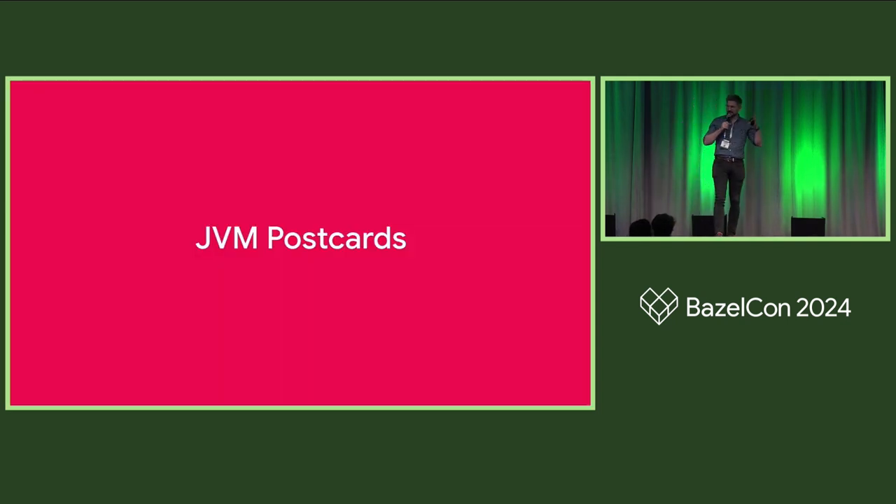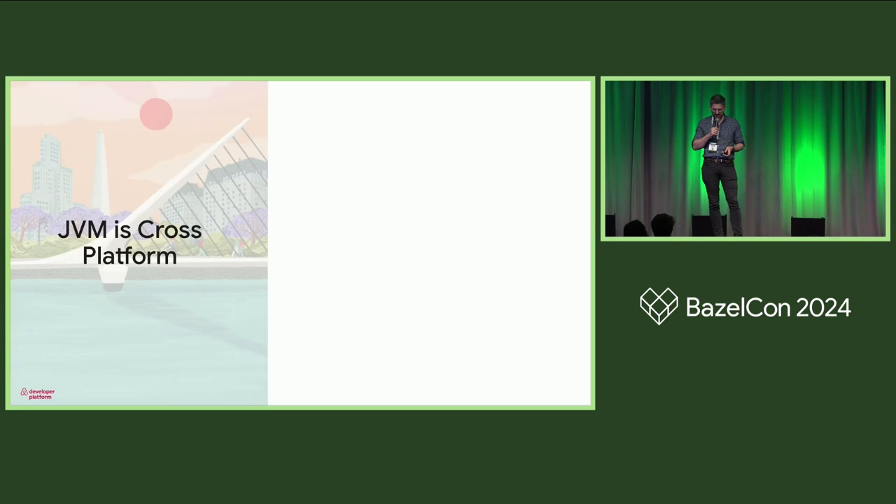Now I'm going to the main section of the talk: JVM postcards. Each postcard is a lesson that roughly fits on a single slide, just like a postcard where you have a finite amount of space. I'm trying to go broad instead of deep. Let's jump in.